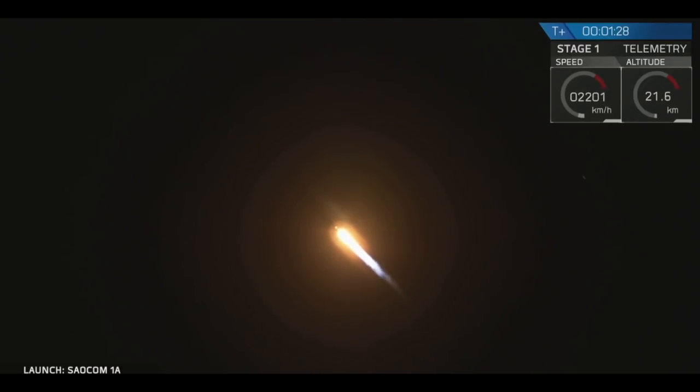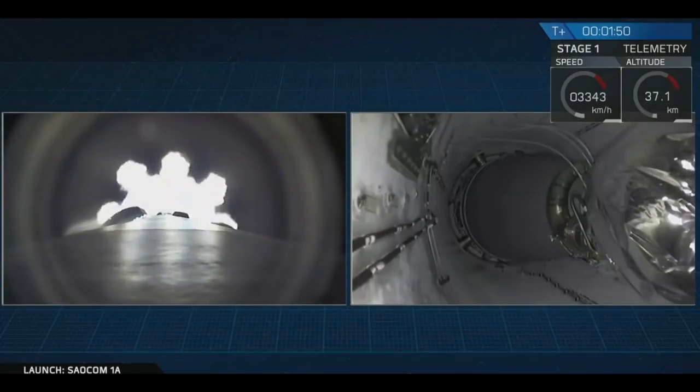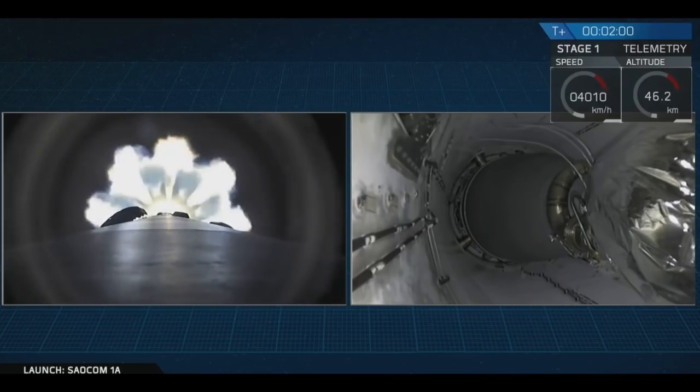Altitude 30 kilometers. For those of you just joining us, we did have a successful liftoff from the pad at Vandenberg Air Force Base at 7:21 p.m., just as expected. Coming up at T plus 2 minutes and 19 seconds, we're going to have a series of five events happening all very, very quickly together: main engine cutoff, stage separation, second engine start, boost back burn start, and fairing deploy. It's going to happen really fast, so let's watch the views on your screen.